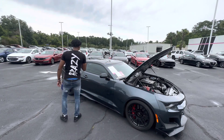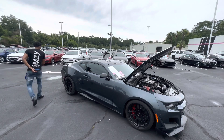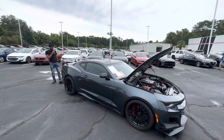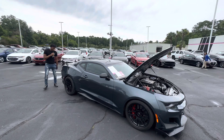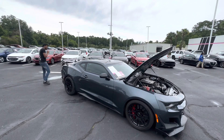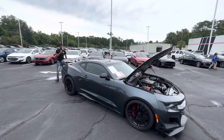No sunroof on this one. It has an aftermarket spoiler in the rear — you can kind of tell, it's a big spoiler. It also has a cat-back exhaust. I'm going to let you guys hear how that sounds in a bit, but first let's get inside.